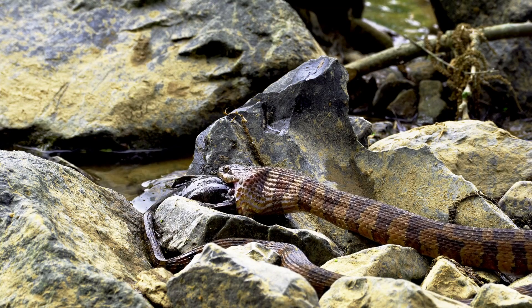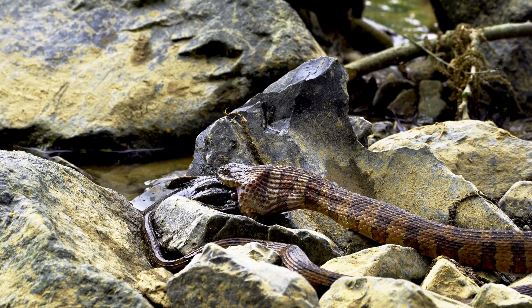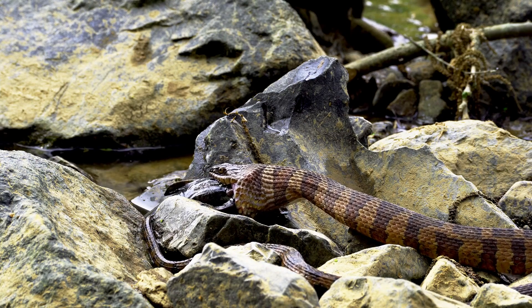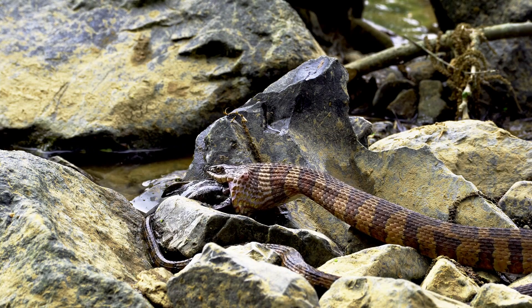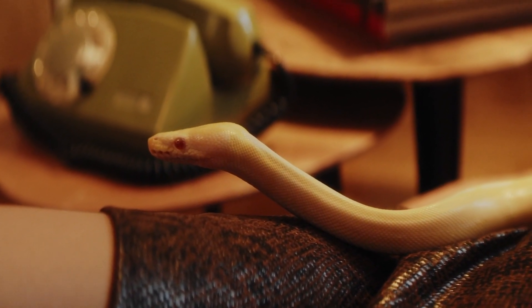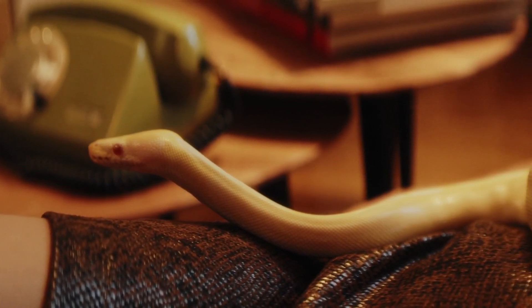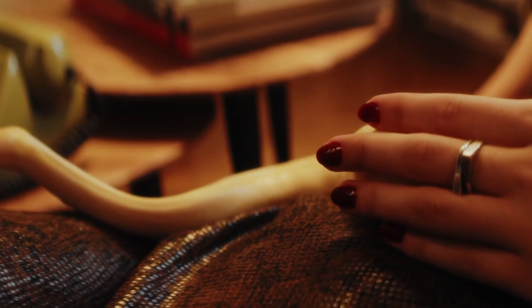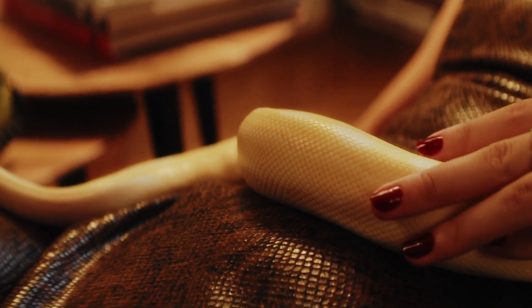Snakes play significant ecological roles, serving as both predators and prey in their respective ecosystems. While some species can pose a danger to humans due to venomous bites, most snakes are harmless and play vital roles in controlling rodent populations and maintaining ecological balance. It's important to approach snakes with caution and respect their natural habitats.